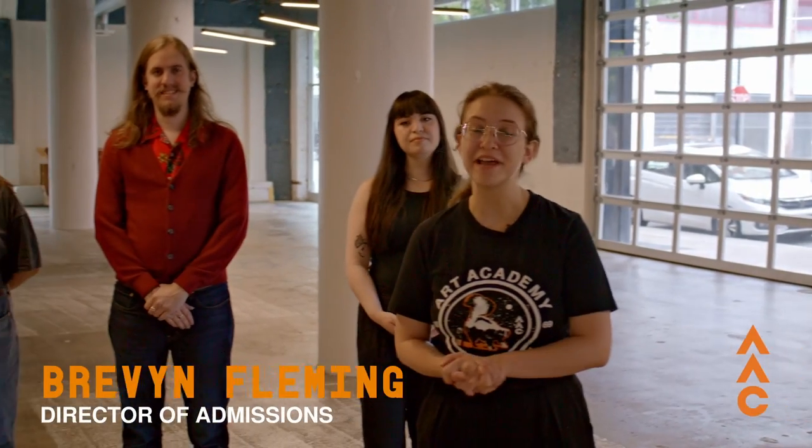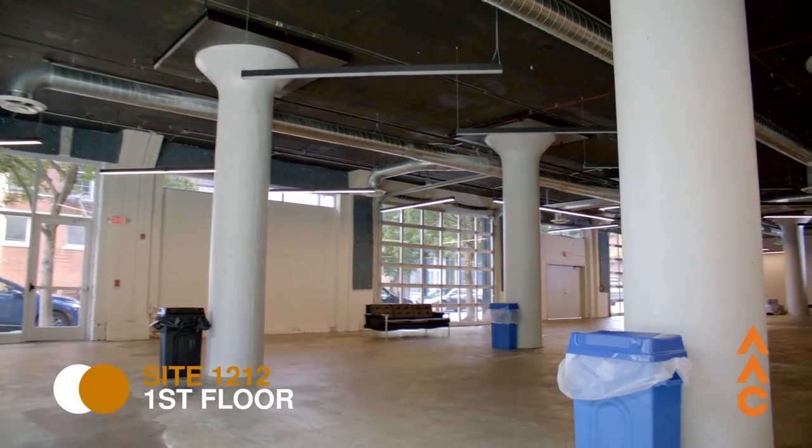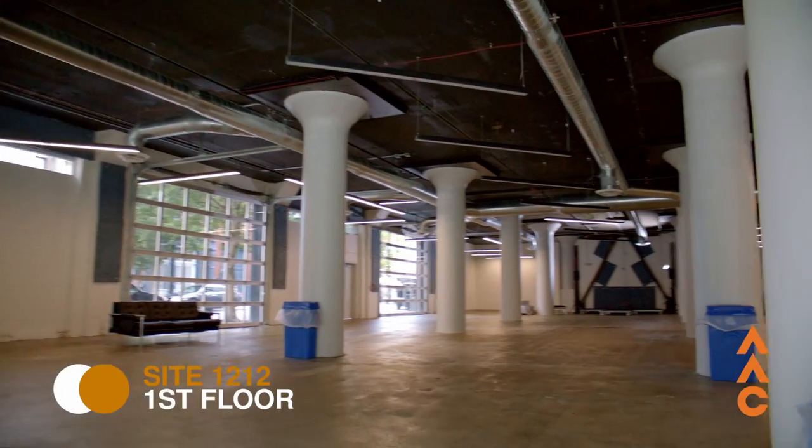Welcome to the Art Academy of Cincinnati. This is the admissions team and we are here to give you a tour of the school and show you everything that we have to offer. We're currently in Site 1212, which is a really great event space, but we are going to start up on the sixth floor so that you can see everything.